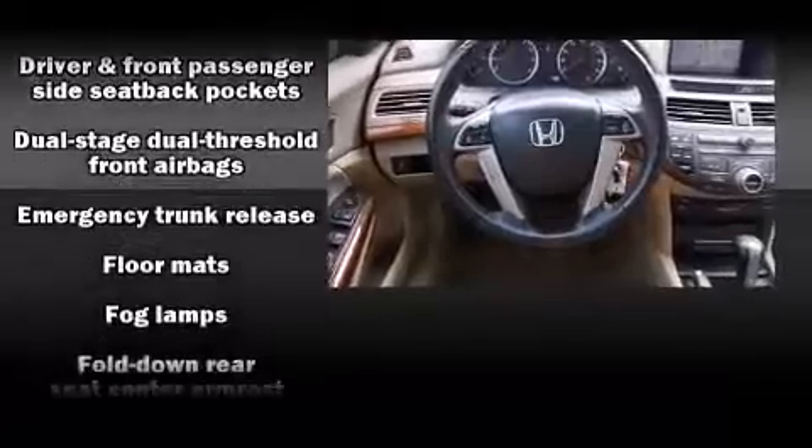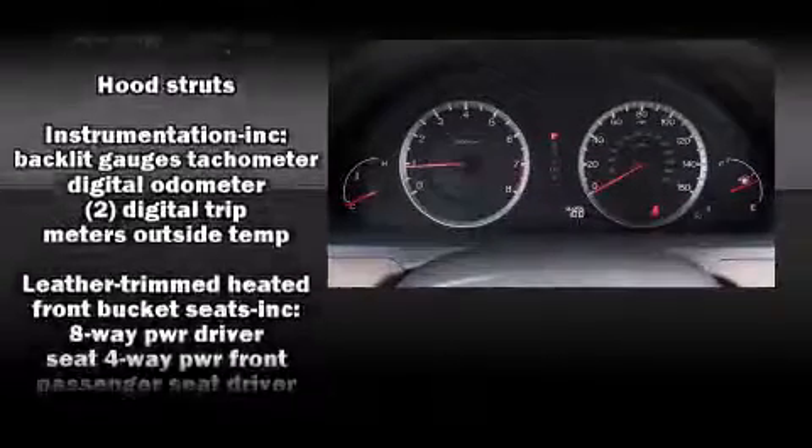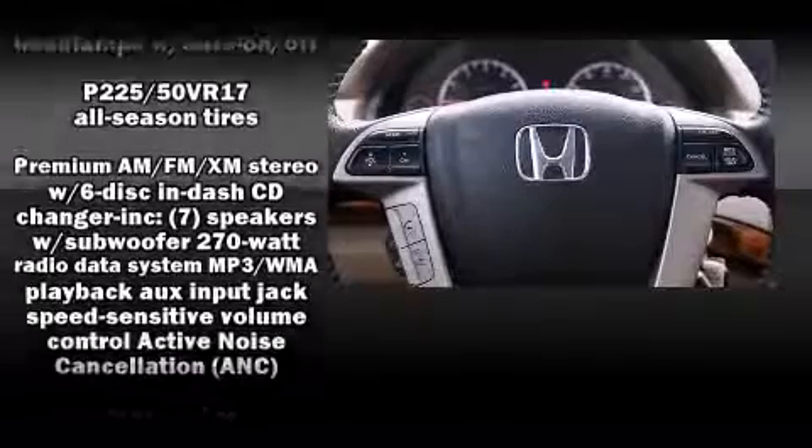Premium sound drives seven speakers, providing you and your passengers a sensational audio experience. Take assurance inside curtain airbags, providing head protection in the event of a severe collision.